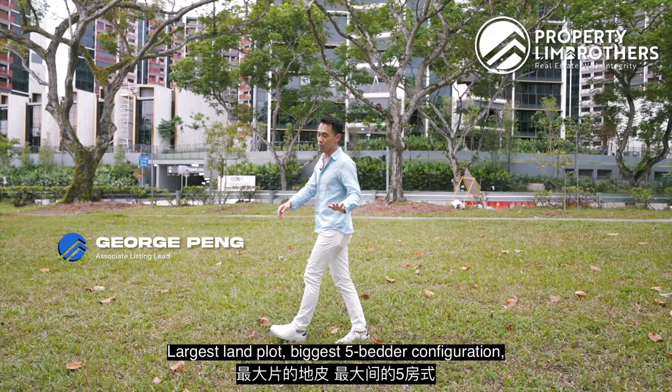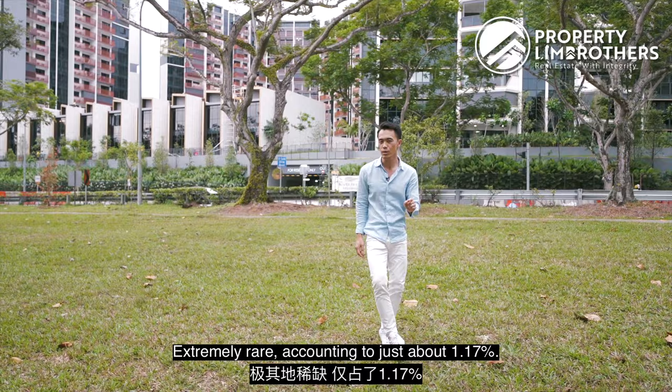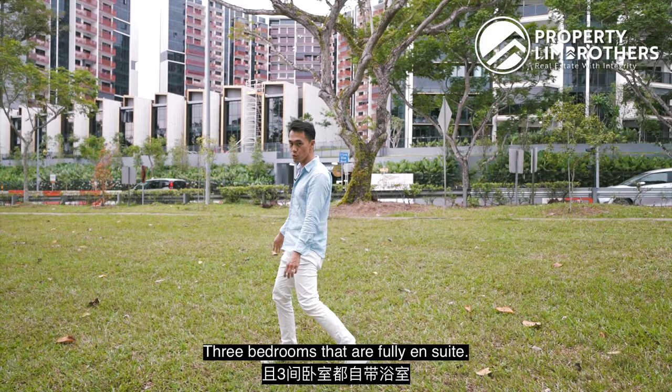Largest land plot, biggest 5-bedder configuration standing at 1679 sqft — extremely rare, accounting to just about 1.17%, with your very own private lift and 3 bedrooms that are fully en suite.